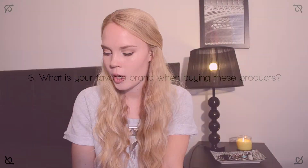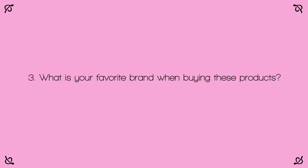Question number three: what is your favorite brand when buying these products? I really don't have a favorite nail polish brand, but for me the inexpensive nail polish works just as great or bad as the more expensive ones. All my nail polish chips after a few days, and if I want to keep my nails looking great, I have to redo my nail polish like every four or five days anyway.